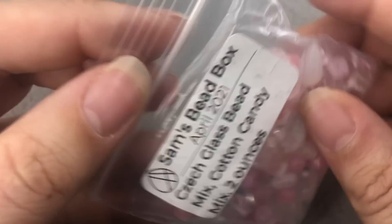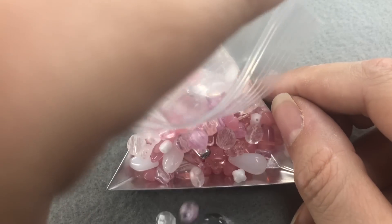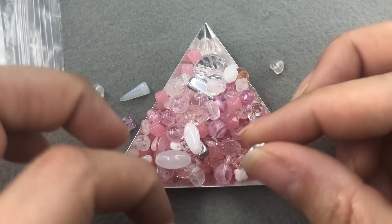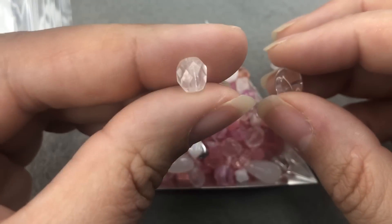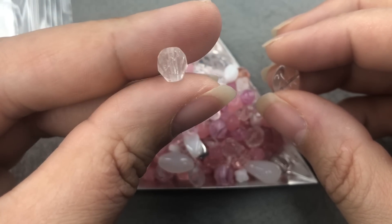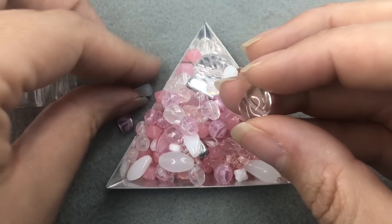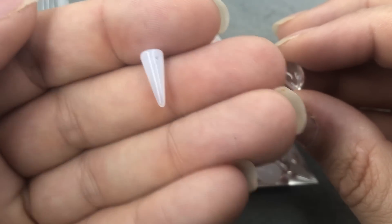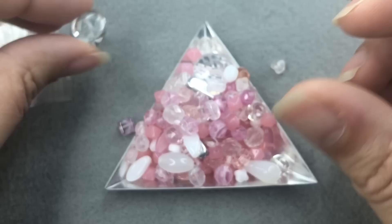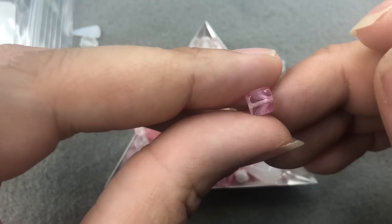Next we have Czech glass bead mix, cotton candy mix, two ounces. I love his mixes — he has really good mixes. Let me find a bead tray, I'll just go through it really quickly. Oh my gosh, it's such a nice mix. I love this because he doesn't just put like two or three shapes in a mix — he makes a mix. So we have regular fire polished beads, a nice crystal — kind of semi-opaque, looks like a salt crystal almost. We have a dagger in an opal color, an oblong shape, some squares — multicolor.